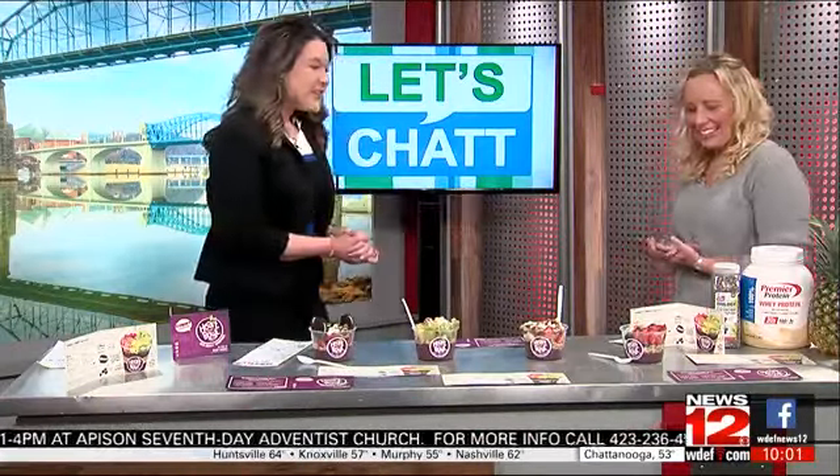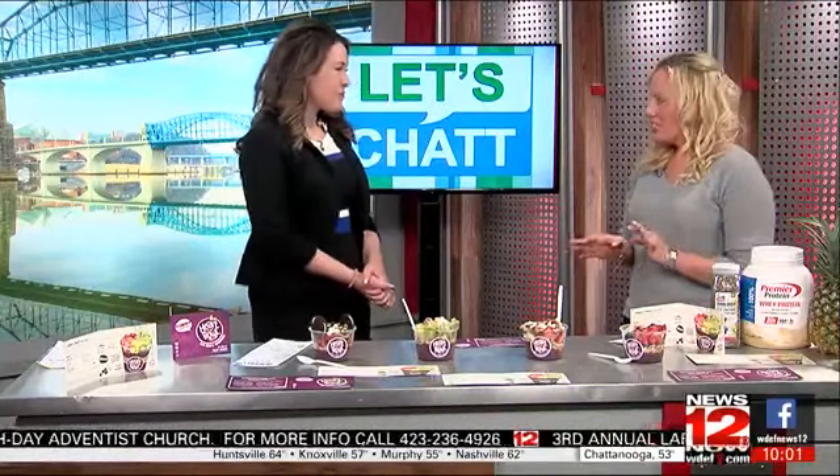Acai — yes, I always question how to say it. So tell us about Heart and Bowl. Well, it is our food truck that we started last year. We have acai bowls and different smoothies and we wanted to do something that was good for you that really tasted good.